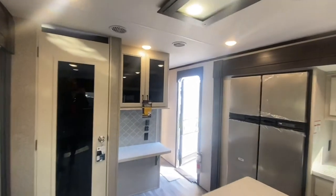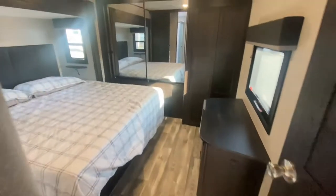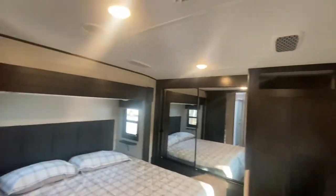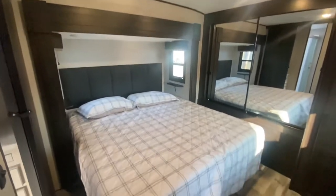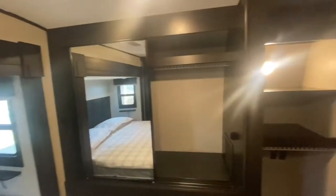With 42-inch deep four-corner slides. The private bedroom is up front and includes a mirrored wardrobe, a king bed slide, a dresser, and a space prepped just for a washer and a dryer.